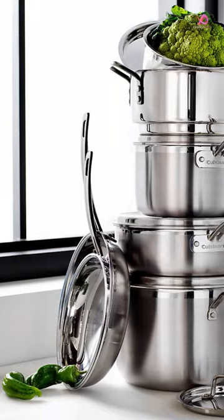The durable design of this cookware features triple-ply construction with a core of pure aluminum for even heat distribution. The elegant brushed stainless finish adds a contemporary touch to your kitchen, while the heat surround technology ensures that heat is distributed evenly along the bottom and sides.